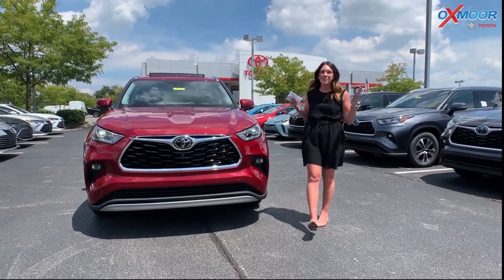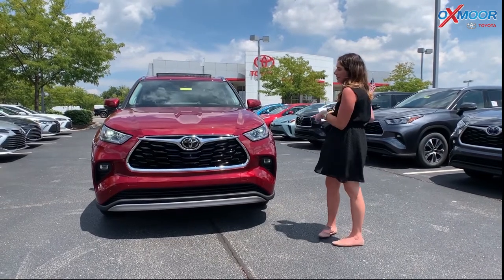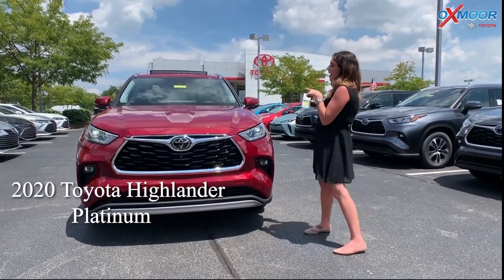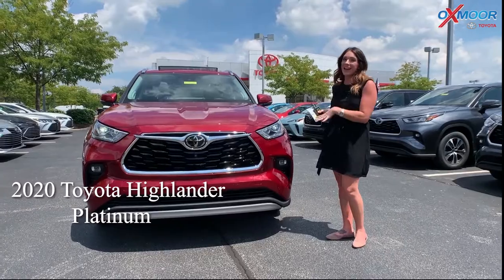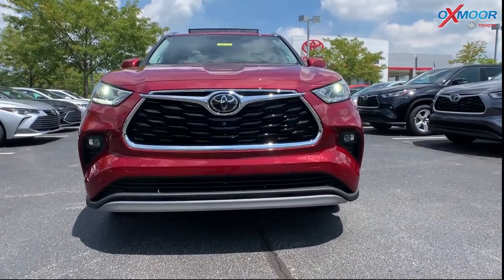Hey everyone, it's Gabrielle. I'm over here at Oxmoor Toyota. I wanted to go over some details on the 2020 Toyota Highlander. Now this one is the Platinum, so it is the top of the line Highlander that you can get.